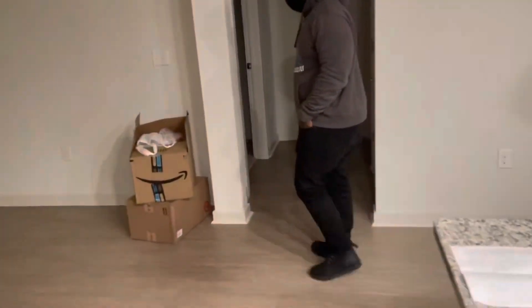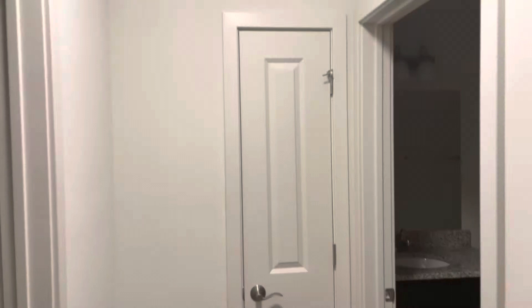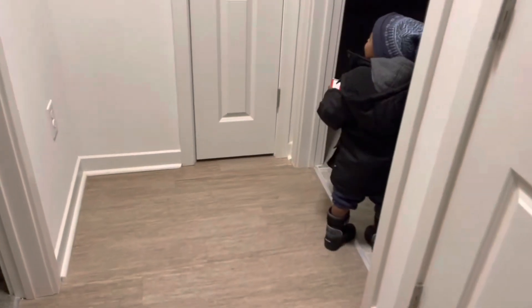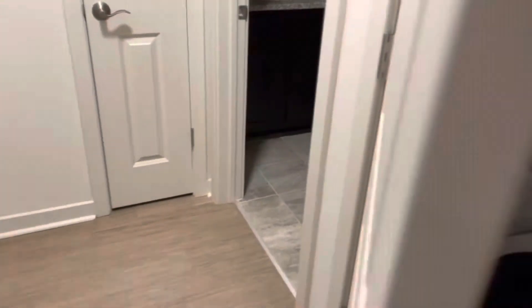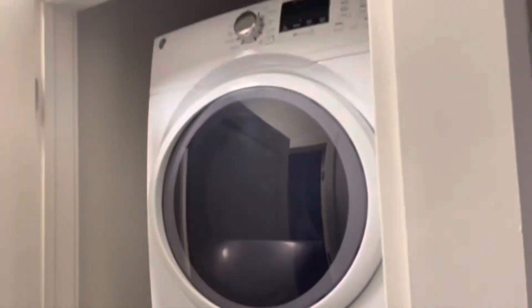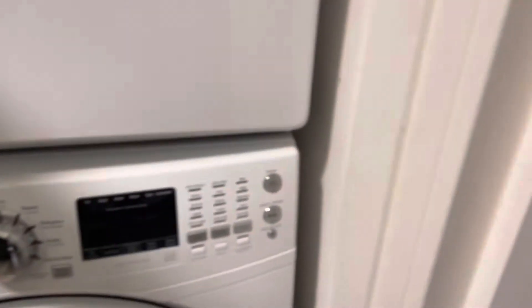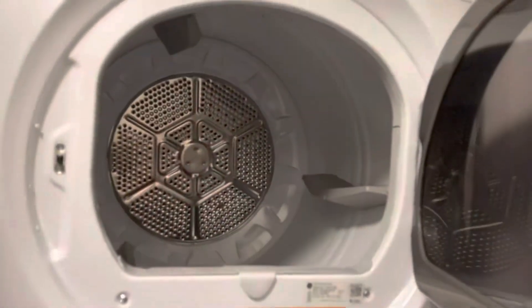We'll go this way first. This is the hallway, and this is the washer and dryer — so this is the closet for that. It's a stackable, and these are actually decent size stackables, y'all.